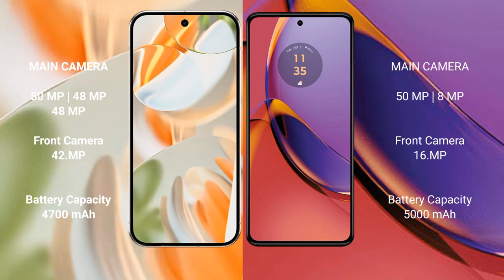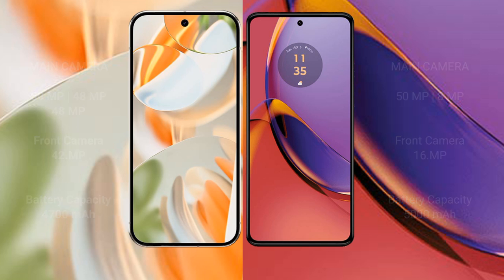The Google Pixel 9 Pro has a 4600mAh battery with 27W fast charging support. The Motorola Moto G84 has a larger 5000mAh battery with 30W fast charging support.